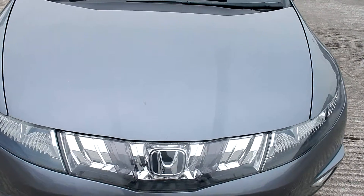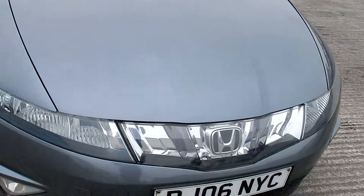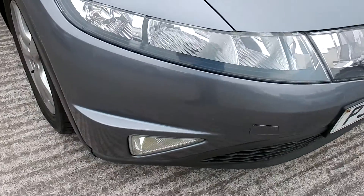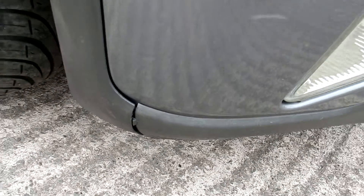There's a few chips on the bonnet, and there's one there going rusty. Just at the bottom of the bumper there's a slight scuff, and the trim just needs reattached.